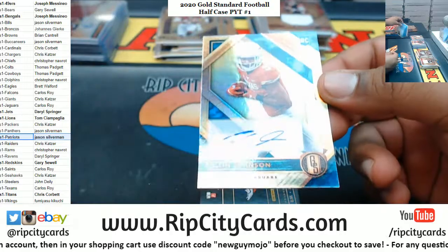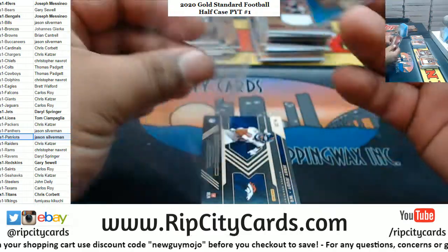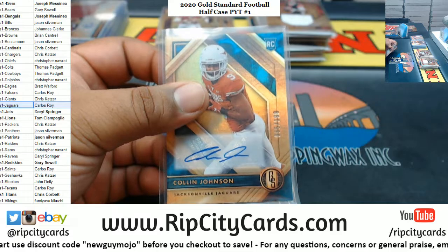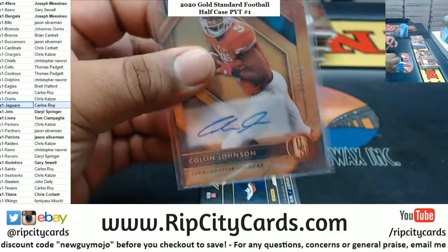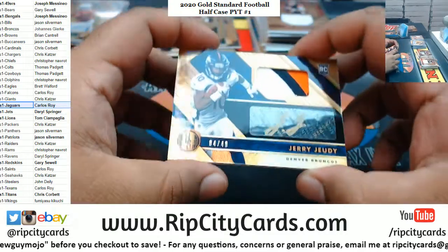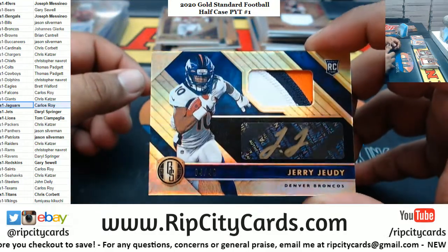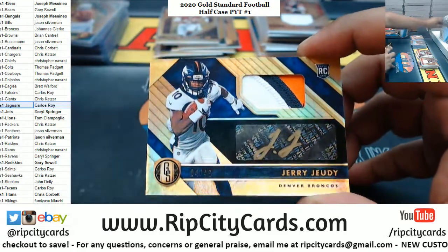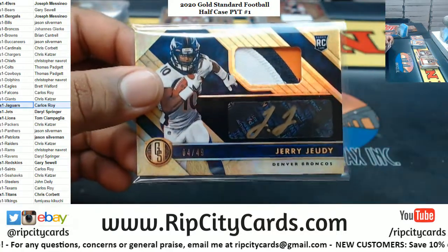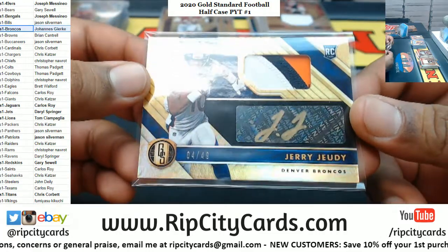Colin Johnson to 189, Jaguars auto. Oh that is disgusting — four of 49, three-color patch rookie patch auto, Jerry Jeudy, Broncos! Jerry Jeudy Broncos for my boy all the way out in Germany. That's nice.